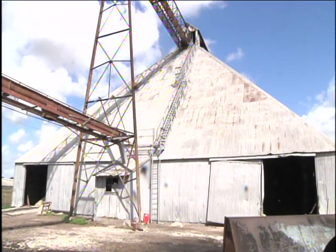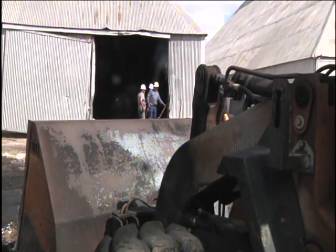At this hour, it's business as usual with the main goal of getting the undamaged cotton seeds processed.